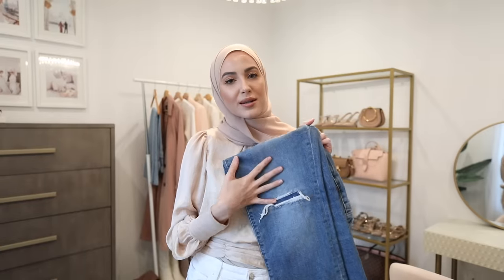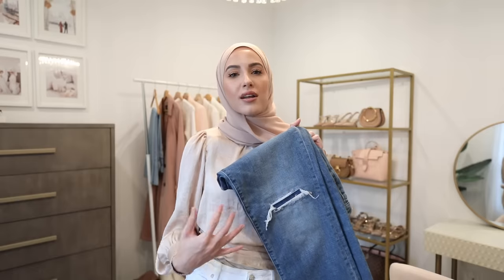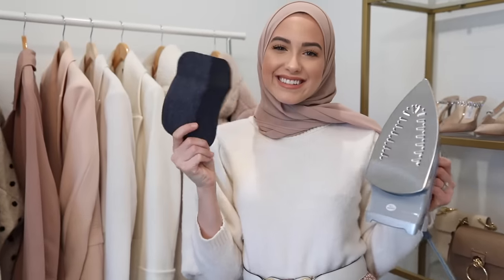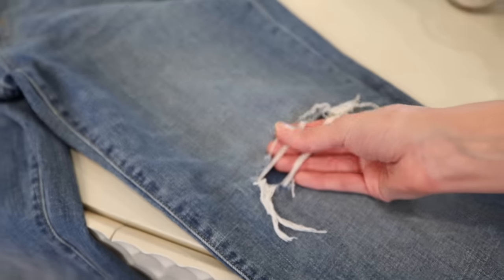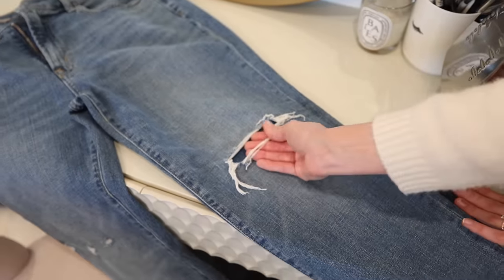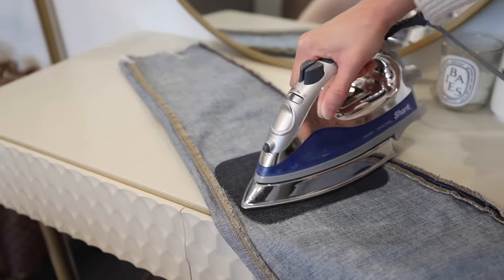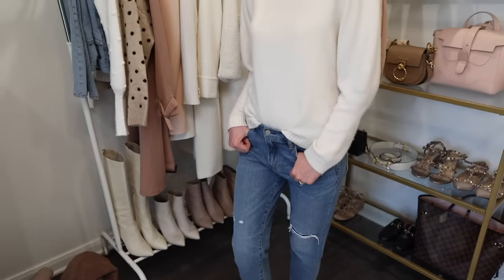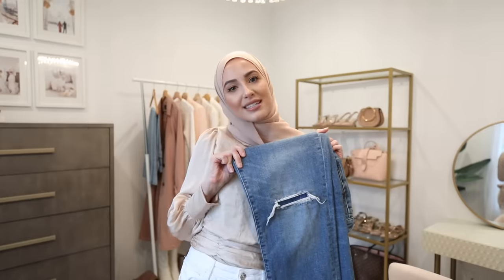Number 10 is how I make ripped denim jeans modest. There are gorgeous denim styles with distressing on the knees or other places, but I don't want to show skin. I found iron-on denim patches in the sewing section at Walmart — they're also on Amazon, and I'll link some below. They come in different denim colors so you can match your jeans. You turn your jeans inside out, iron the patch on the back, and you're covered — no need to layer leggings underneath.